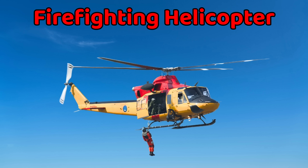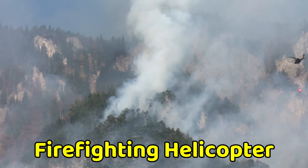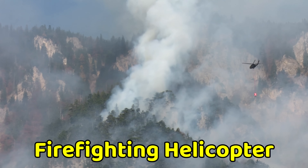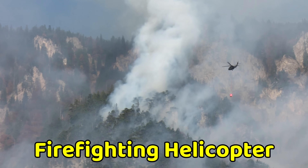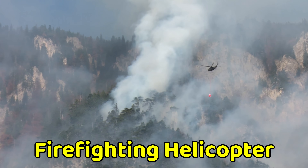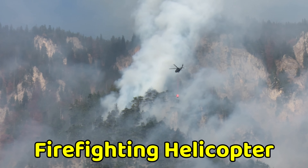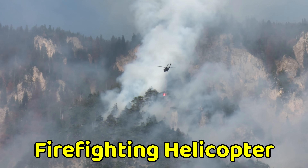This is a firefighting helicopter. A firefighting helicopter helps put out forest fires. It carries a big bucket or tank filled with water, and the pilot drops the water over burning trees. These helicopters are very brave and important in saving forests. They protect people, animals, and nature.